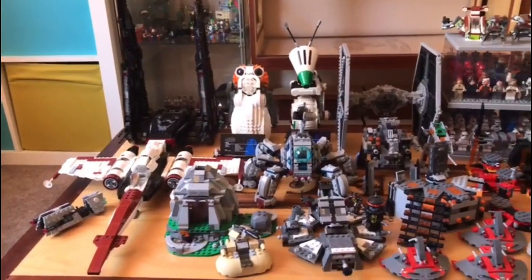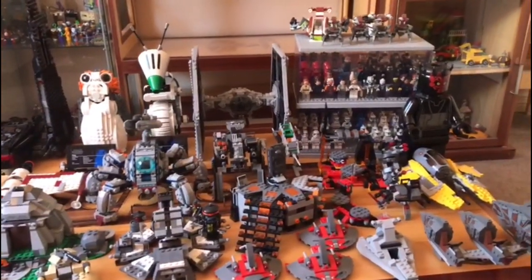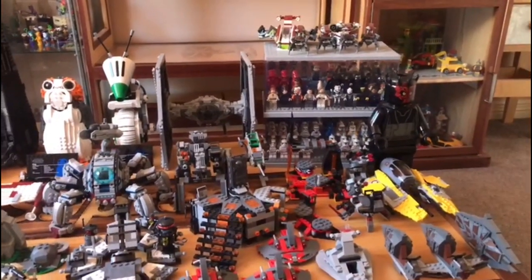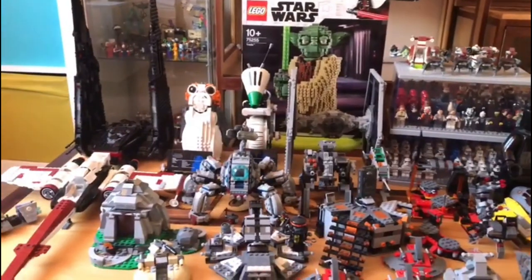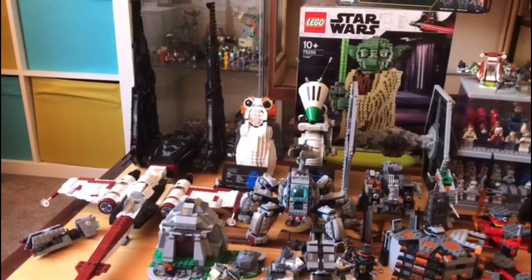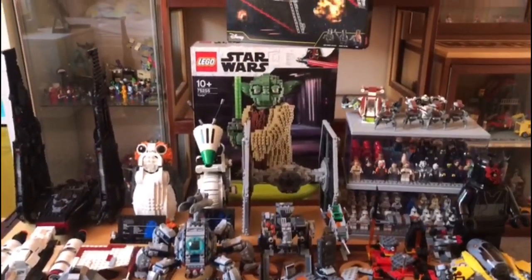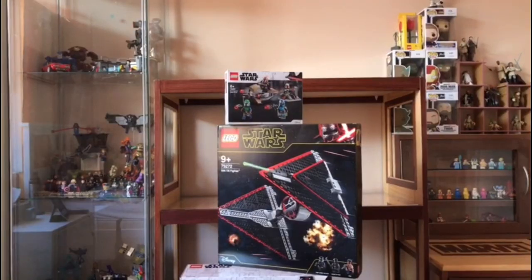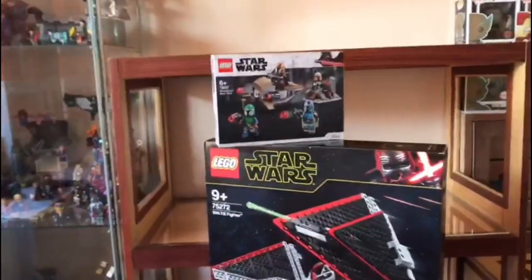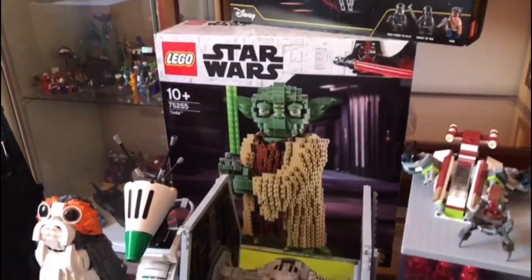Welcome back to my every single Star Wars set that I own, 2021 edition. Even though I've only been collecting since 2013 and bought a few sets each year, my collection isn't extremely big. Behind my open collection you can see three box sets: the Mandalorian battle pack, the Sith TIE fighter, and the buildable Yoda character.